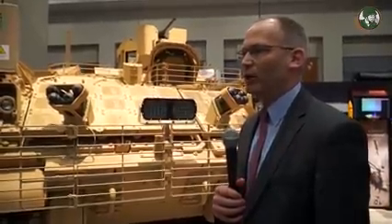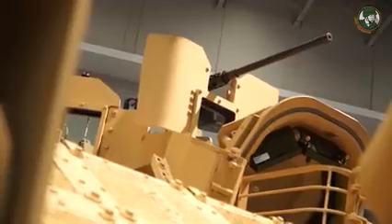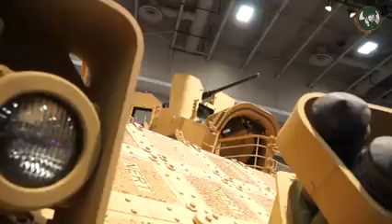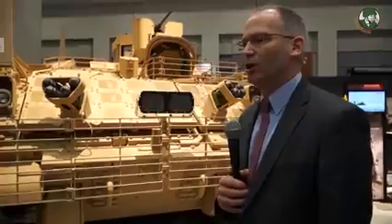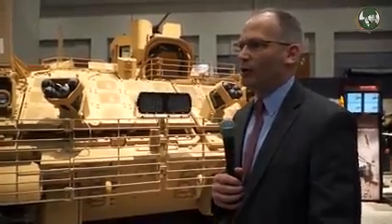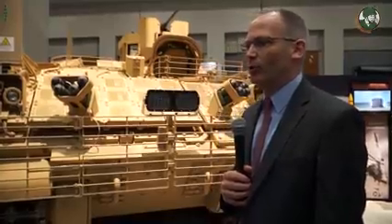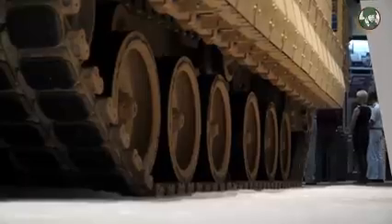We want our soldiers to survive on the battlefield, and that's one of the key drivers for this whole program. Right now it's designed for a .50 caliber machine gun, as you can see up here. You can use different size machine guns, but the .50 caliber is the largest that's been mounted on the vehicle. The Army has not looked at anything above that yet. Speed, range, and maneuverability are all vastly improved over the M113.